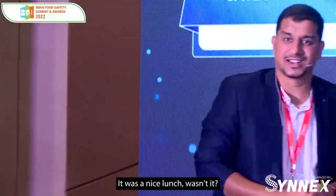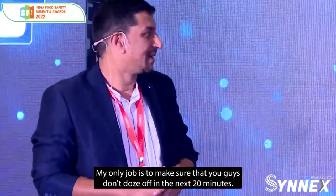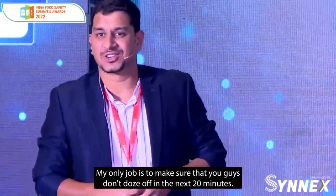It was a nice lunch, wasn't it? My only job is to make sure that you guys don't doze off in the next 20 minutes.